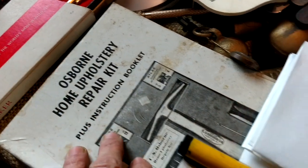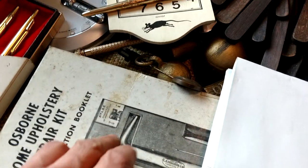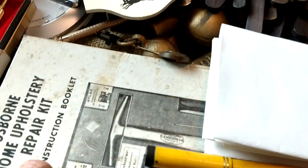This is the Osborne Home Upholstery Repair Kit. It's missing some of the smaller tools, but it's got the larger ones. I think with the box and the tools it has, I'm looking at about $25. I paid $8 or $9 for this lot.